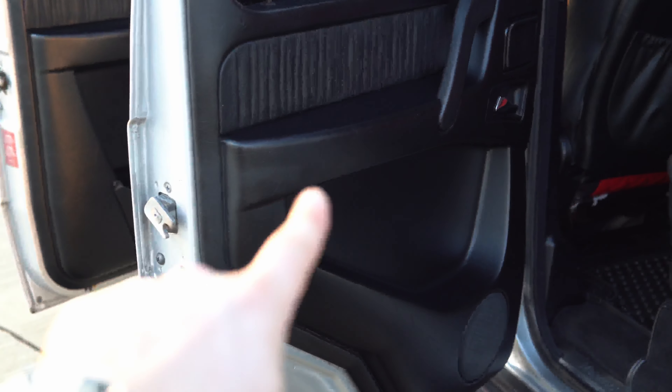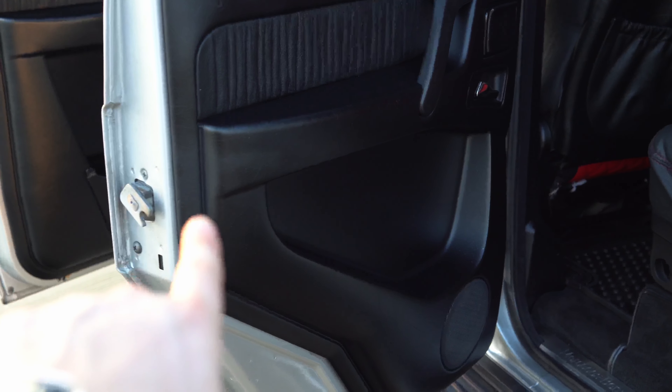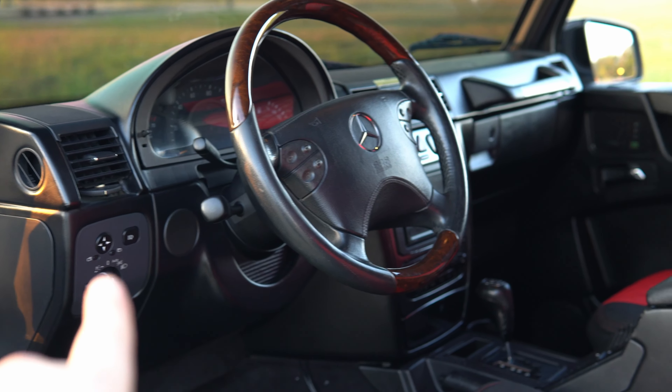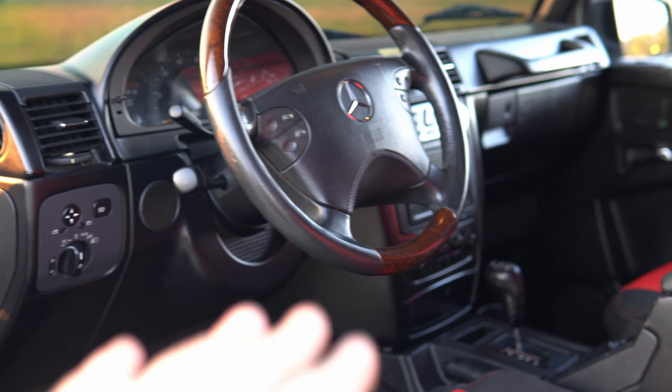For the door actuators I'm going to have to remove the door panels and replace them — I believe they're around this area — and I'll have to fix it on both sides. Pretty much the biggest issue with this car are the buttons that don't work, so I'm going to have to go around and chase them and try to fix them.